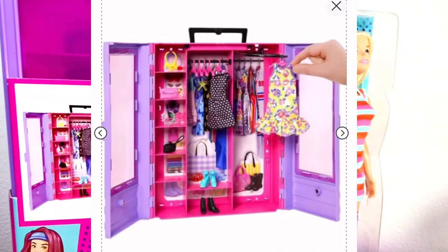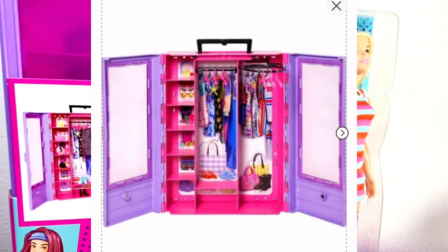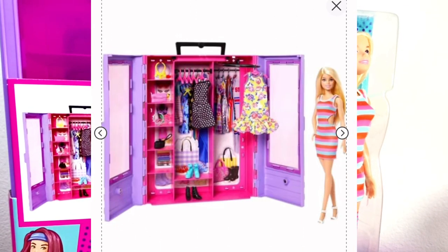I did buy the Barbie Ultimate Closet after Christmas — it was on sale for around $9.99, so I picked it up. I'm going to get it out of the packaging so we can have a closer look.